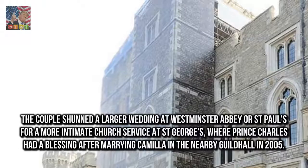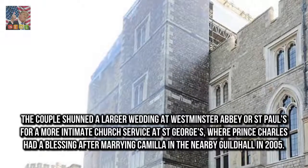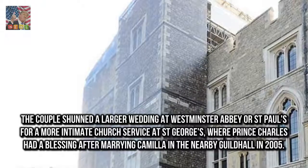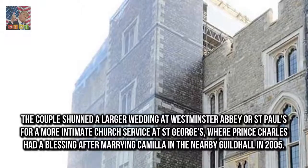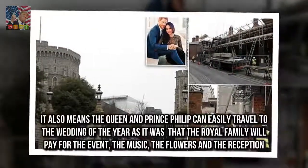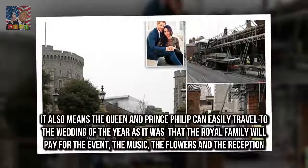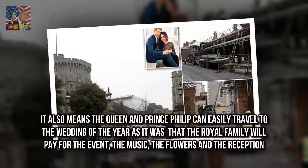The couple shunned a larger wedding at Westminster Abbey or St Paul's for a more intimate church service at St George's, where Prince Charles had a blessing after marrying Camilla in the nearby Guildhall in 2005. It also means the Queen and Prince Philip can easily travel to the wedding of the year. The royal family will pay for the event, the music, the flowers, and the reception.